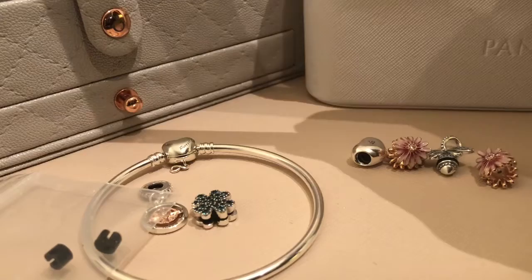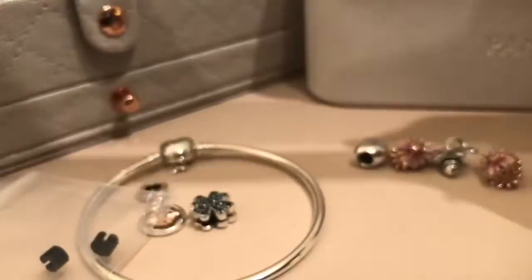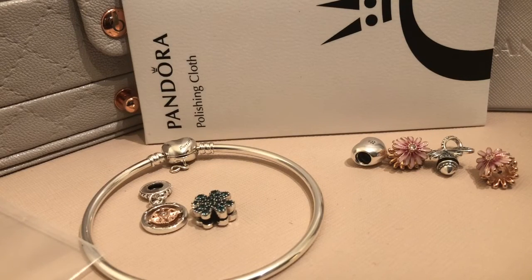Instead of a box they give you the option of picking either a box or a polishing cloth. I chose the polishing cloth because I have a lot of boxes and don't need any more. So that was my haul.